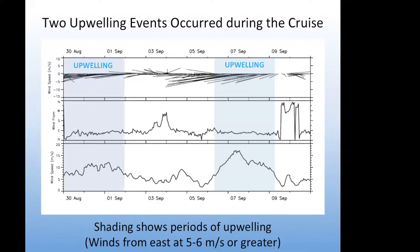One of the big questions about our project was whether we would encounter upwelling, and I'm happy to say that we encountered two very nice upwelling events during the cruise. This graph shows the wind statistics — the data is along the horizontal axis and the wind speed and direction is plotted as vectors. Upwelling occurs when we have winds from the east of five to six meters per second or greater. We arrived at the location around the 29th of August and started right up with an upwelling event, then had a period of relaxation, and then had another very strong upwelling event later in the cruise.